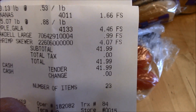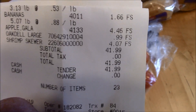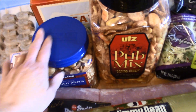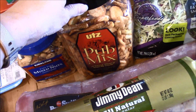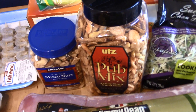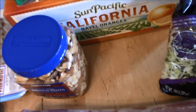My total for WinCo was $41.99, which I'll round up to $42. Now for my Costco haul - I grabbed a container of mixed nuts and my husband's pub mix. Every time I finish one I still have a full one in there, so I'm always at least one ahead.